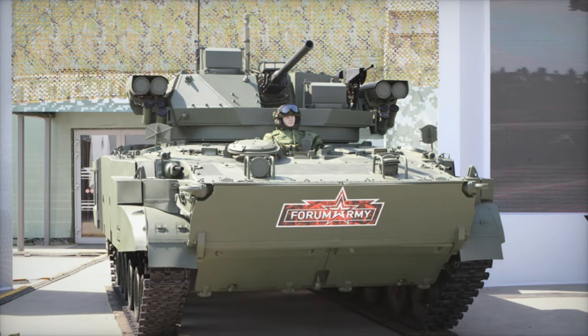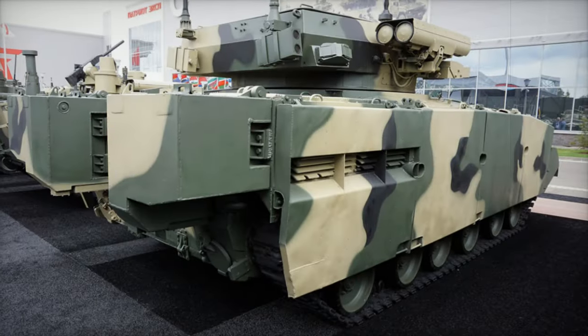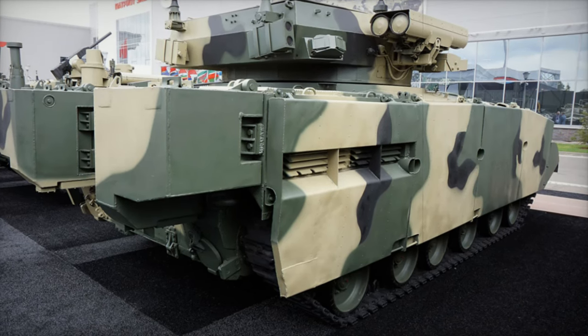One of the key enhancements is the repositioning of the engine to the front of the vehicle. This change allows for a more spacious troop compartment, accessible through a large rear ramp, improving the efficiency of troop ingress and egress.